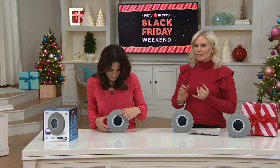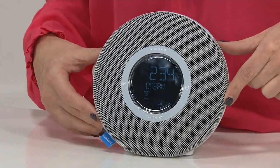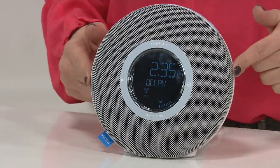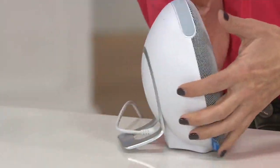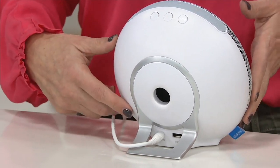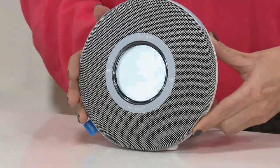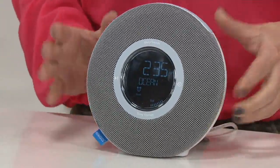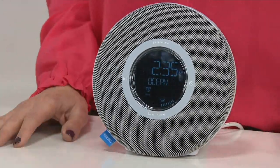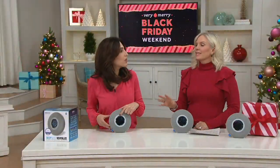There are nature sounds like fireside and ocean, and they come through awesome speakers. This unit also has Bluetooth technology so you can play your own music through it, and you can charge your devices as well. HomeEdX is the leader in health and wellness, and this is scientifically engineered to help you both fall asleep and stay asleep.